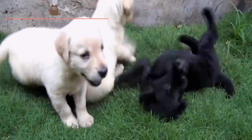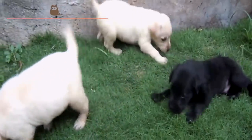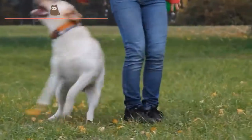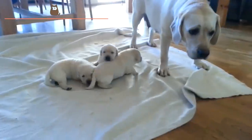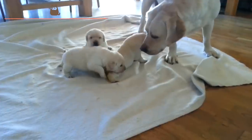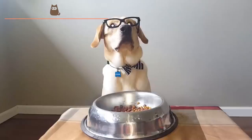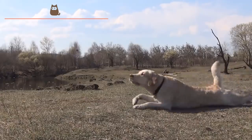The Labrador Retriever begins to stand out as an individual breed at the beginning of the 19th century in England, specifically in military field tests when it was first exhibited by Colonel Peter Hawker and the Count of Malmsbury. The specimen described by Lorna, Countess of Ho, was called Malmsbury Tramp and is considered one of the very first Labrador Retrievers. In 1916 the Labrador Retriever Club was founded, and later in 1925 the Yellow Labrador Club was also founded. The Labrador Retriever is also known simply as a Labrador, with a shortened nickname of Lab in common usage.